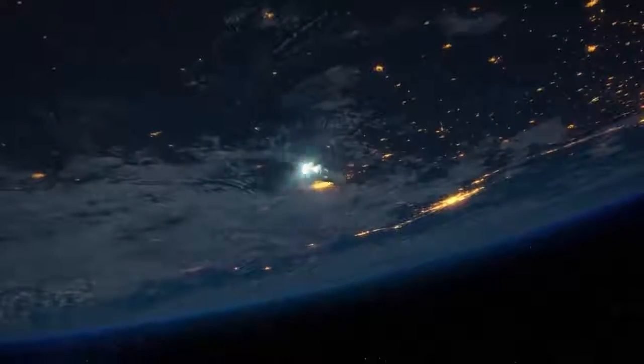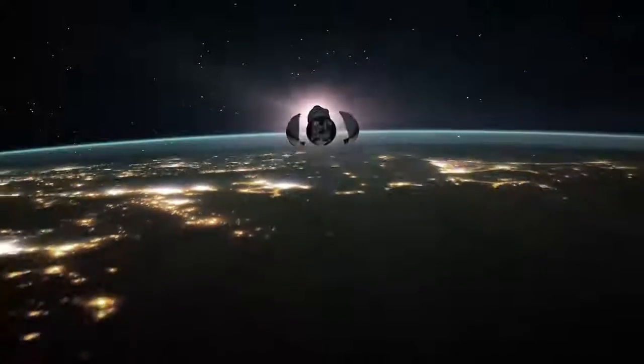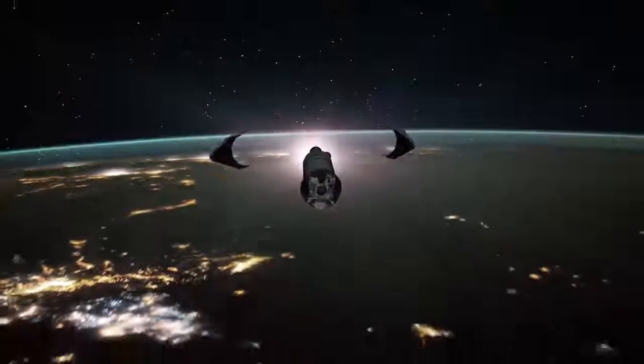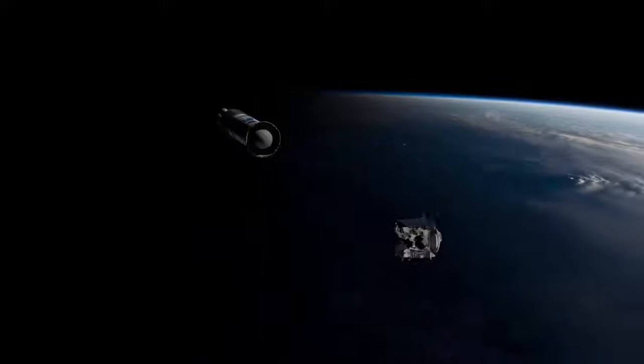The rocket's first stage separates, and then the Centaur upper stage fires. The fairings separate from the rocket, and the OSIRIS-REx spacecraft releases from the Centaur upper stage.